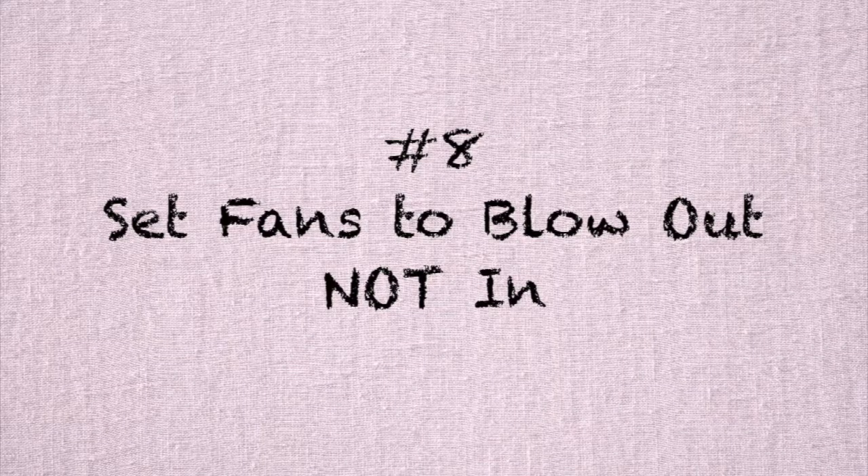Number eight — and I didn't actually know this — is point your box fans to go out of the window instead of in. By sucking the air and pushing it out, it pushes the hot air out instead of giving you a fake breeze of hot air. Pretty cool, huh?